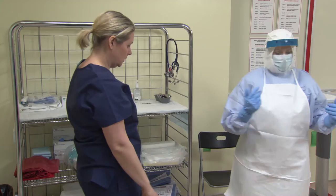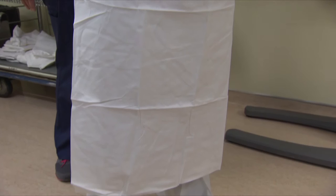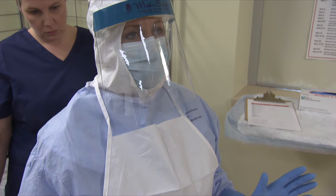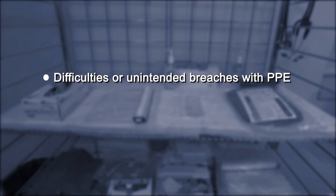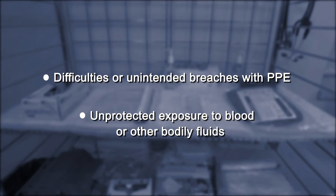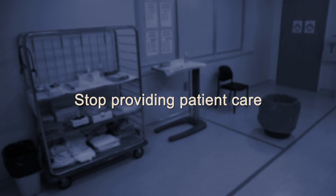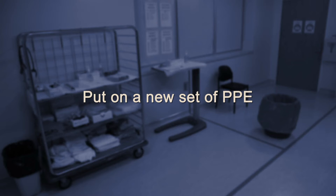You are now appropriately attired to provide care to a patient suspected or confirmed to have Ebola virus disease where there is a higher risk of exposure to blood or other bodily fluids. If at any point while providing care you have any difficulties or unintended breaches with your personal protective equipment, such as fogging of the face shield or tearing of gloves, or unprotected exposure to blood or other bodily fluids, stop providing patient care after ensuring the patient is safe, leave the patient room, and calmly and methodically remove your personal protective equipment. Then follow your health facility's Ebola exposure management plan and put on a new set of personal protective equipment before continuing patient care.